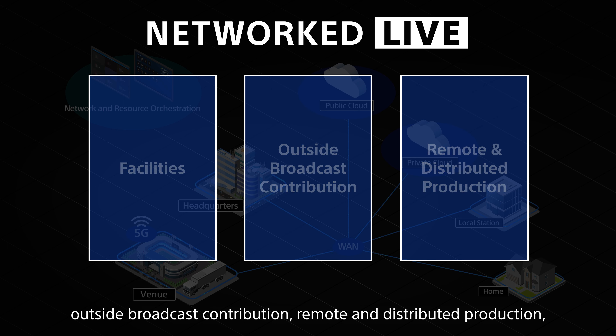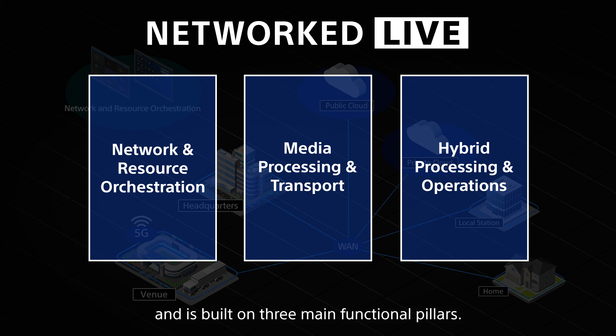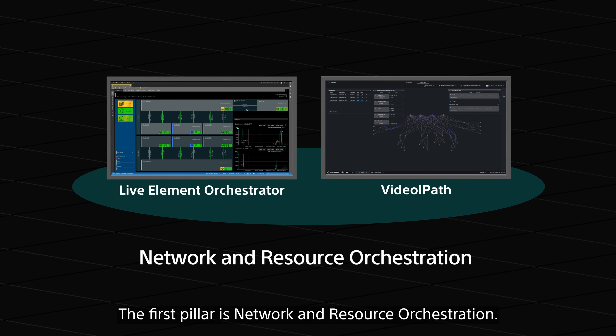Networked Live includes solutions for facilities, outside broadcast contribution, remote and distributed production, and is built on three main functional pillars.